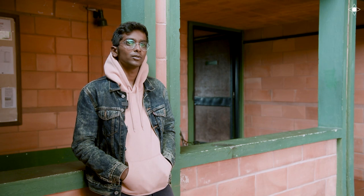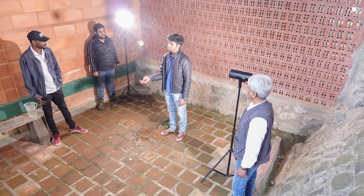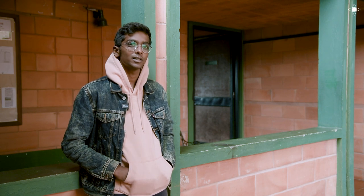So today we got to use some Profoto lights, which are basically high-end studio lights. The normal studio lights we were using can't go above a certain speed, so we can't freeze things which are falling or breaking. With these lights we were able to achieve that, and it was a really fun and cool experience to work with them.